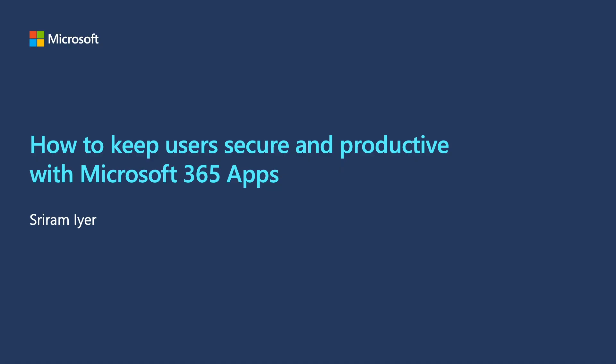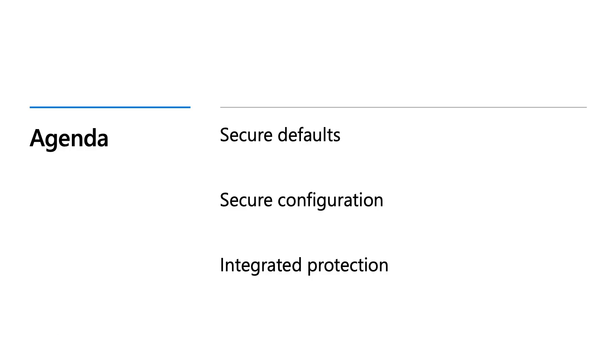Hello and welcome. Thank you for tuning into this session on keeping your users secure and productive with Microsoft 365 applications. My name is Sriram and I'm a program manager in the Office Security team. In this session, I'll start with a quick look at how the way we work has transformed in recent times and the security challenges that have been magnified as a result of this transformation.